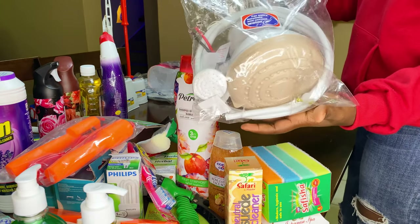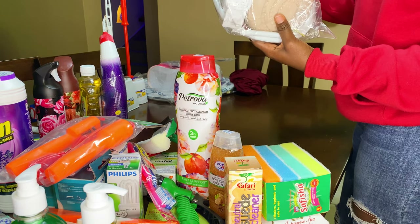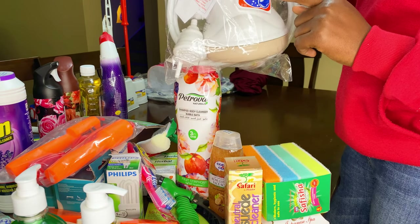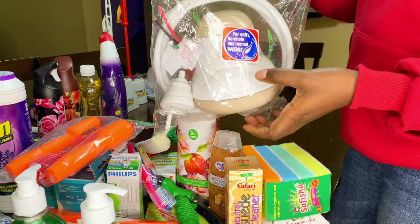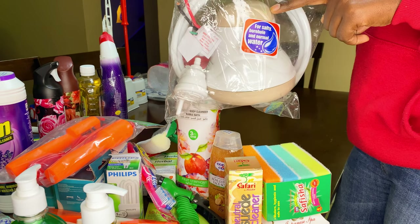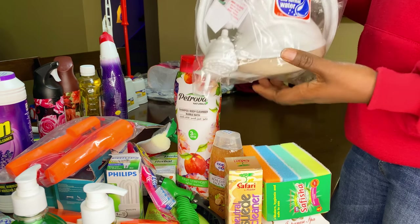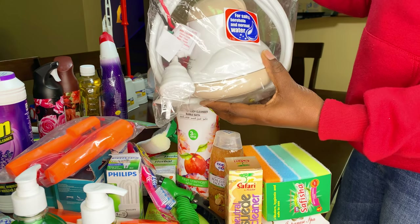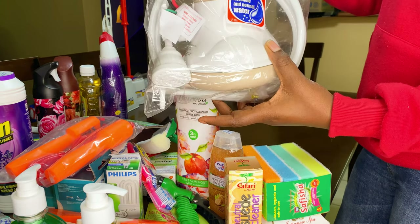Then we got a shower head. We have two baths here but we only had one shower head, so we had to buy another one. Our plumber recommended exactly this one because it's designed for salty borehole water and normal water. In this house we mostly have salty water, so if any of you have used this for salty water, please comment below — I hope it works best for us.